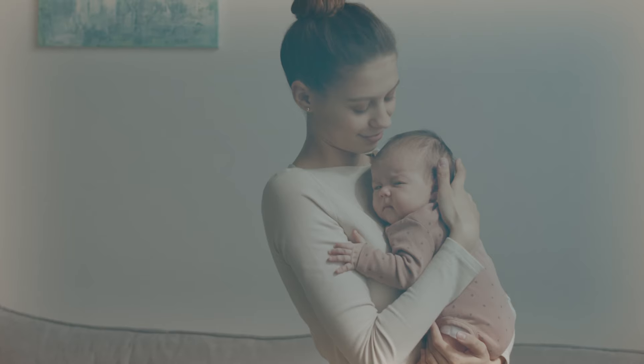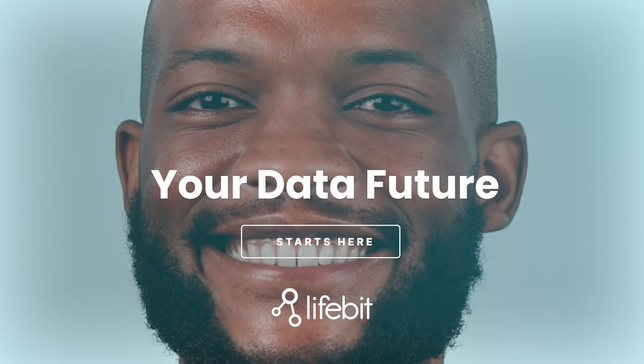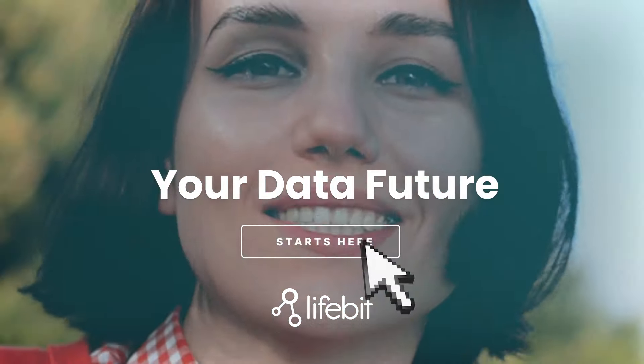Empower researchers, accelerate insights, and improve patient outcomes using Lifebit's trusted data solutions. Start your data future today with Lifebit's next-gen patient registry.